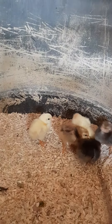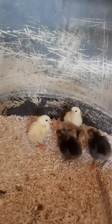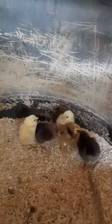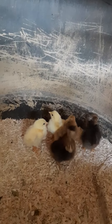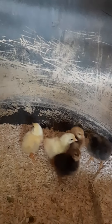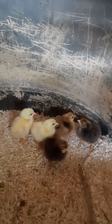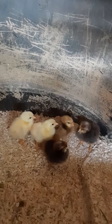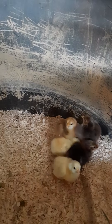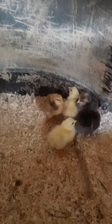Those hens are crossed back to Lemon Cuckoo Niederrheiner roosters — these are new roosters that I picked up. They're probably related to the hens but not closely related, so the chicks are 75% Lemon Cuckoo Niederrheiner and 25% Swedish Flower Hen.